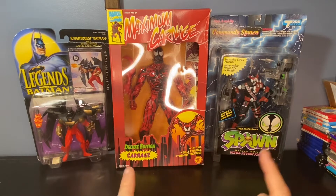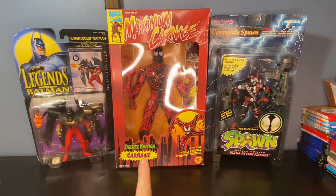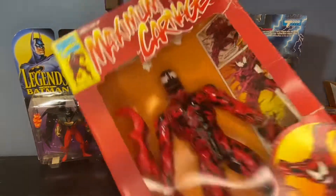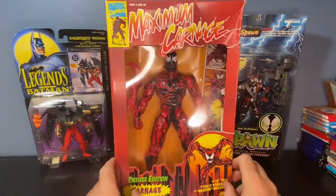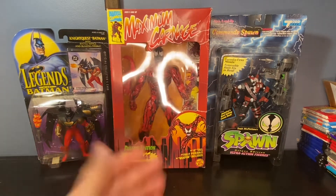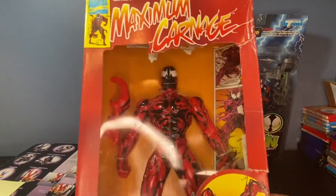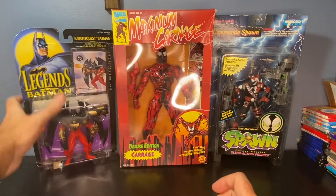Now the stars of the show — we have these figures back here. I have three Spawn figures, three Legends of Batman figures, and then the one in the middle: Maximum Carnage, the Toy Biz Deluxe Carnage Edition. This box got pretty beat up the way they stored it — the plastic is kind of pushing in. These figures regularly sell between $20 to $40. With the box in this condition, I'd say the lower end, so about $25 to $30 at a show, especially with the popularity of Spider-Man right now. The Carnage figure still has the plastic bands on it inside and hasn't been taken out.